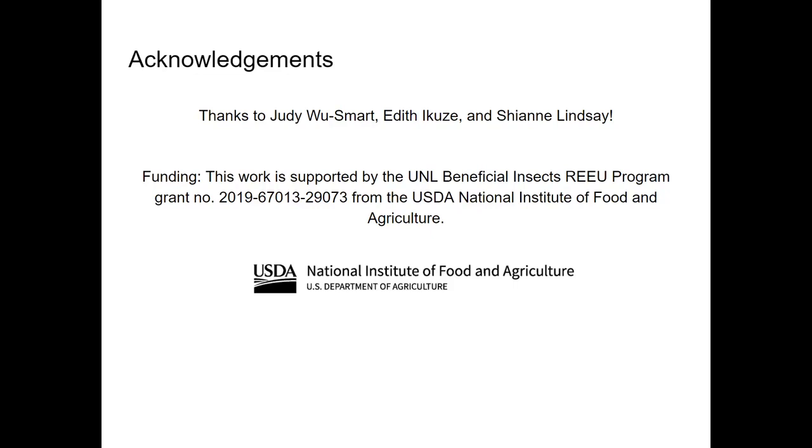I'd like to thank Judy Woosmart for being a great advisor, Edith Ikusi for helping with data collection, and Cheyenne Lindsey for helping with insect identification. That's all, and thanks for watching!